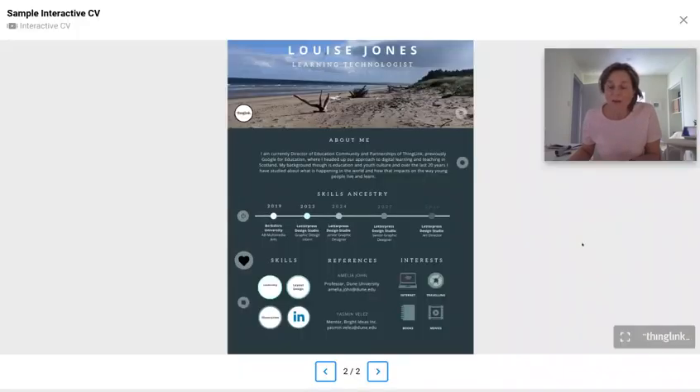Of course, by doing this, you'll be able to access Immersive Reader in your text tags so that your viewer, if they don't have English as a first language or maybe have accessibility requirements, will still be able to access the information easily.